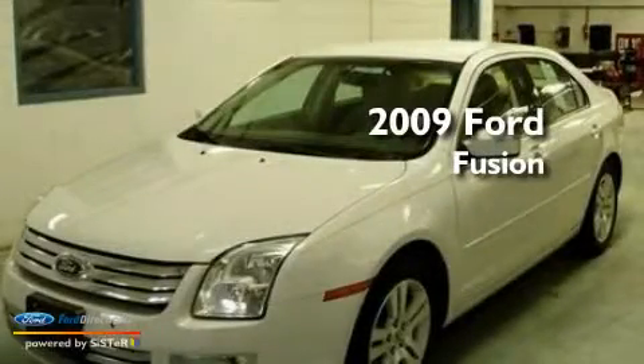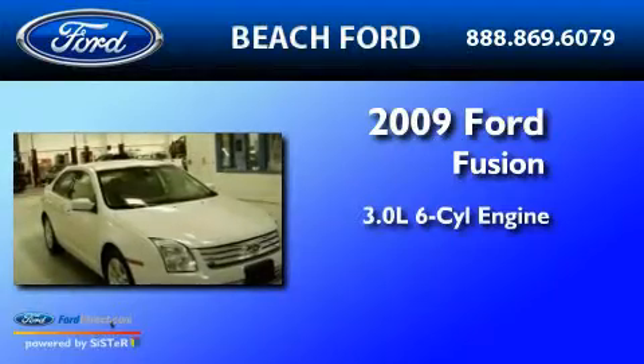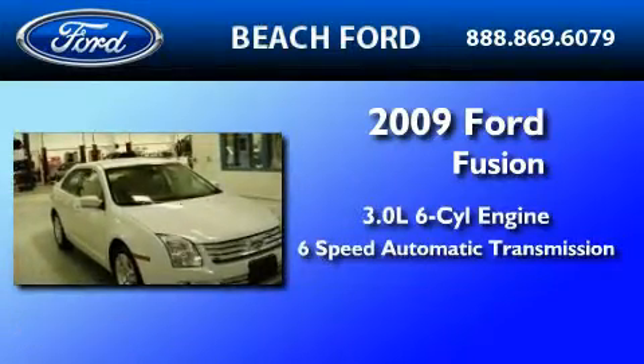This is a 2009 Ford Fusion. It features a 3.0-liter six-cylinder engine and a six-speed automatic transmission.